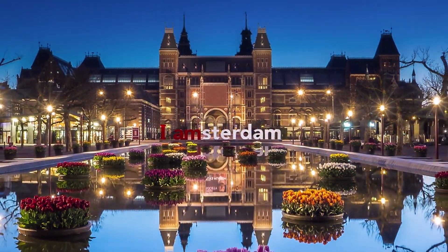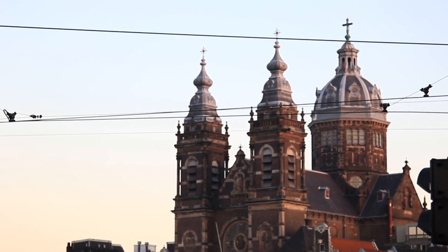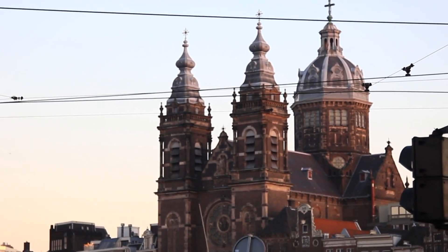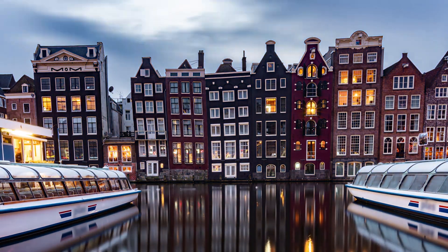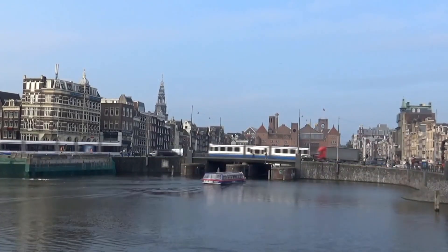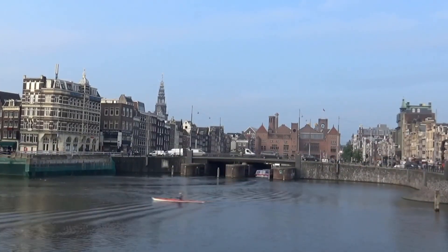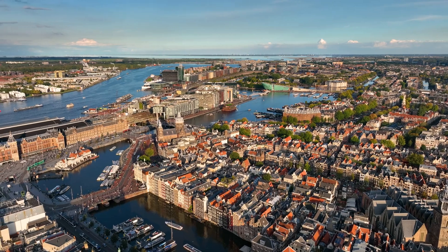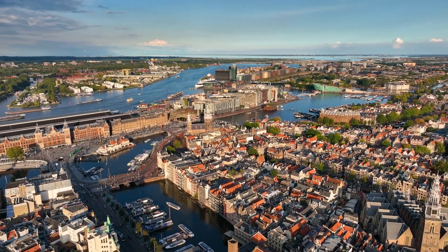Amsterdam in three days — top attractions. Experience three days in Amsterdam with this itinerary that will take you through all of Amsterdam's must-see landmarks and attractions. Visit the Rijksmuseum, Vondelpark, Anne Frank House, and the Van Gogh Museum. Walk through the lovely streets and the vivid squares and take a cruise on the peaceful canals to see Amsterdam from a different angle. If you are looking for a classic three-day itinerary in Amsterdam, then this plan may suit you best.